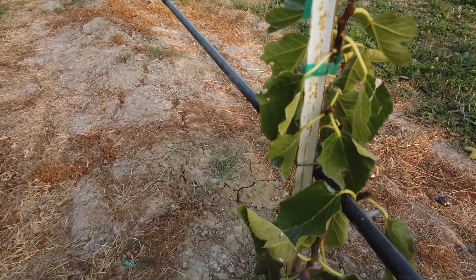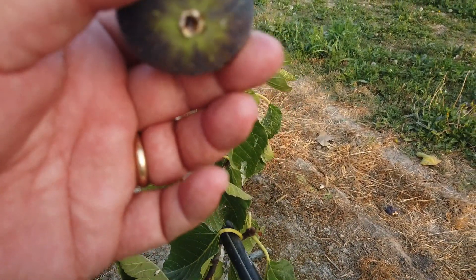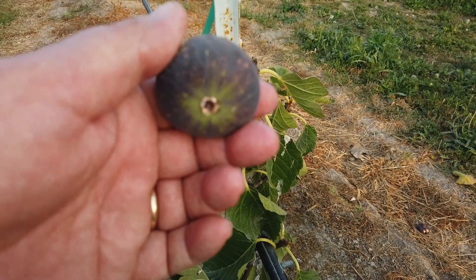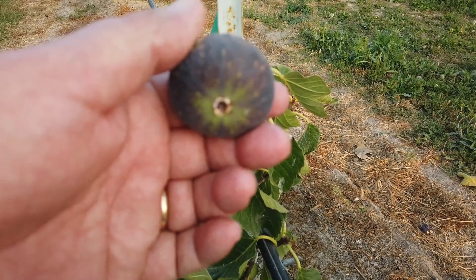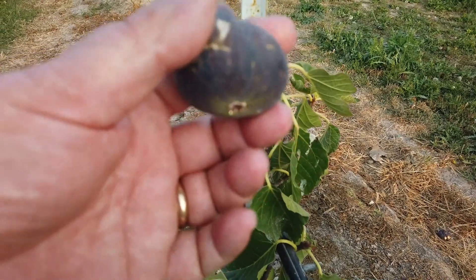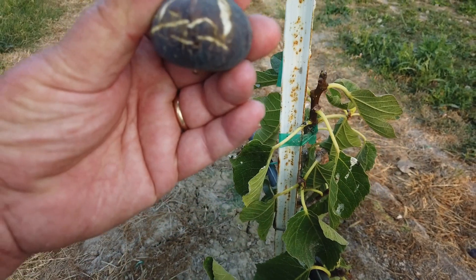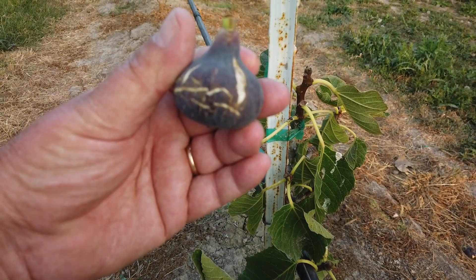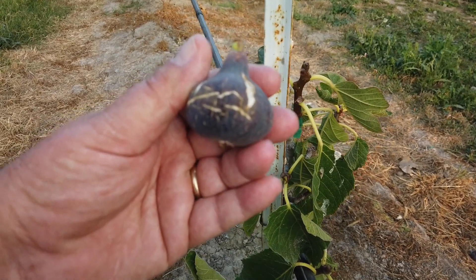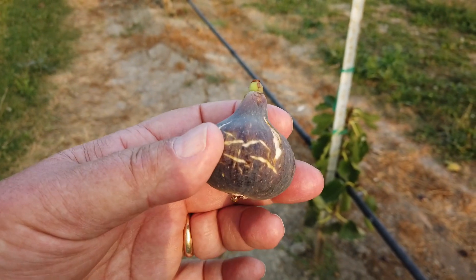I checked, and I do have one ripe fruit here — it's got a drop of honey in the eye there. Sometimes if I get the fruit too close to the camera it doesn't focus well enough, so I want to get that further back. It's got some cracking on it, which sometimes happens with Black Madeira. It's got a shape very common for Black Madeira — a squatty fig with a neck on it.